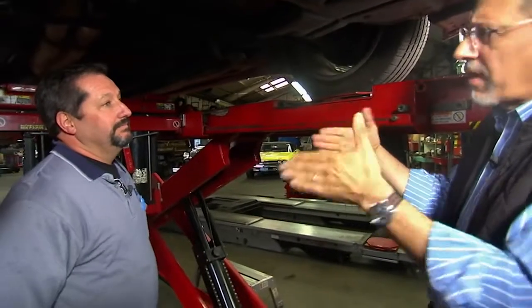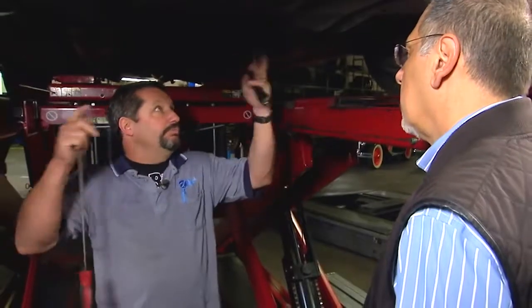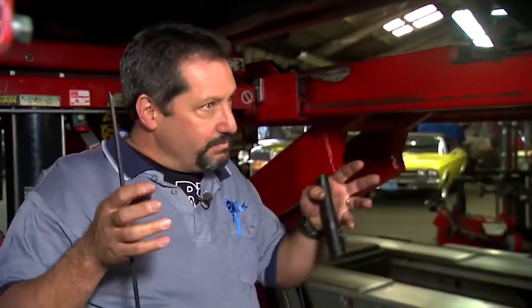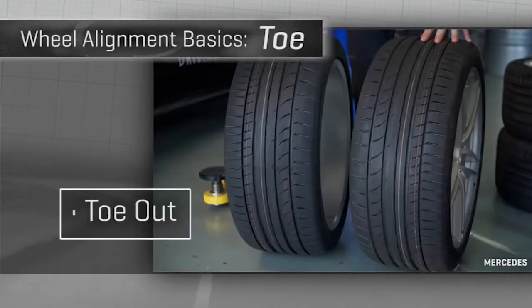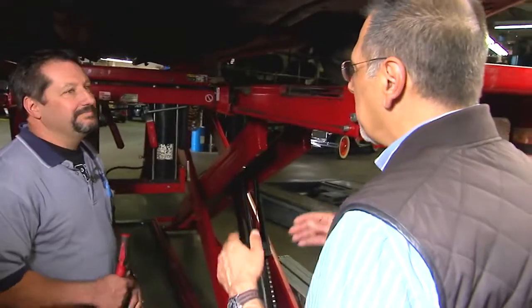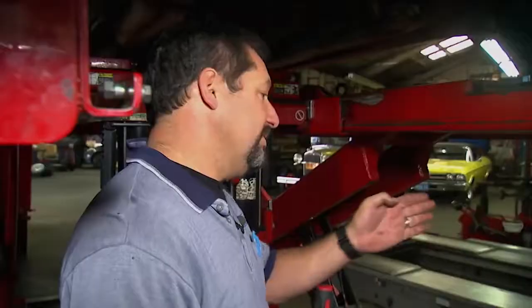But why do you toe wheels in or out at all? Well, you pretty much toe in because you have friction as the car rolls down the road — friction is pulling them apart. As all the bushings move, if it's toed in just a little bit, it toes out to about zero as everything gets pulled back by the motion. Old front-wheel-drive cars used to be toed out because the torque would pull the wheels in. And if you're not toed correctly, you'll have less forward stability — the car wants to dart. So if you're going down the freeway and the car wanders a bit, it might have some toe out.